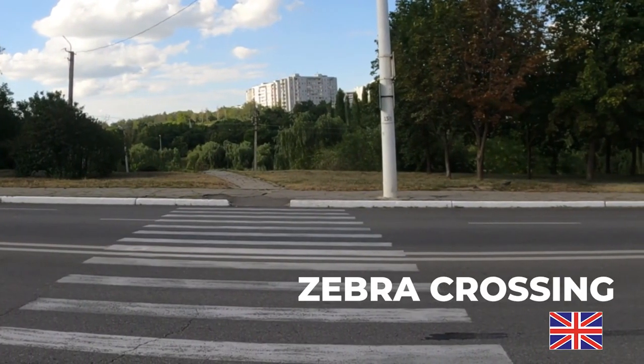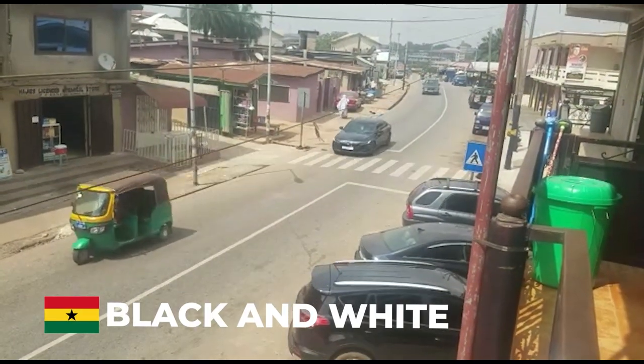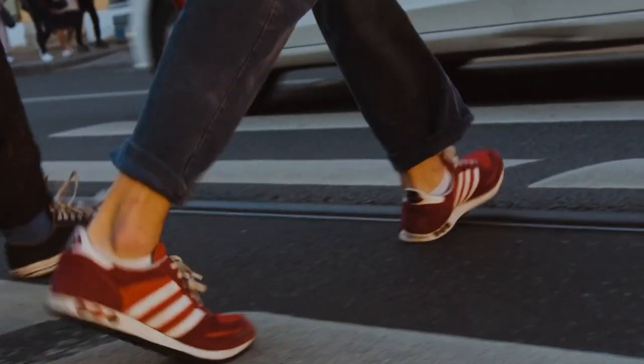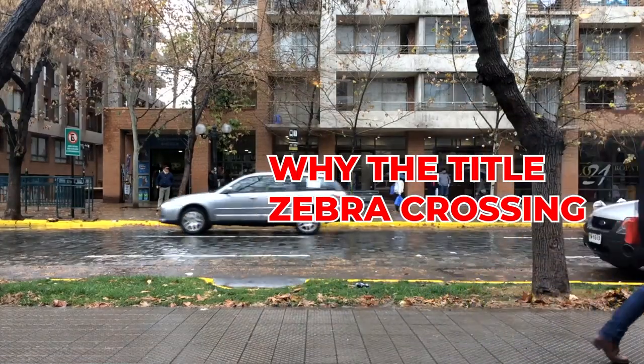In Ghana some may probably say 'black and white' — but that's just by the way. Have you ever wondered what a zebra crossing is, and why it is called the zebra crossing?